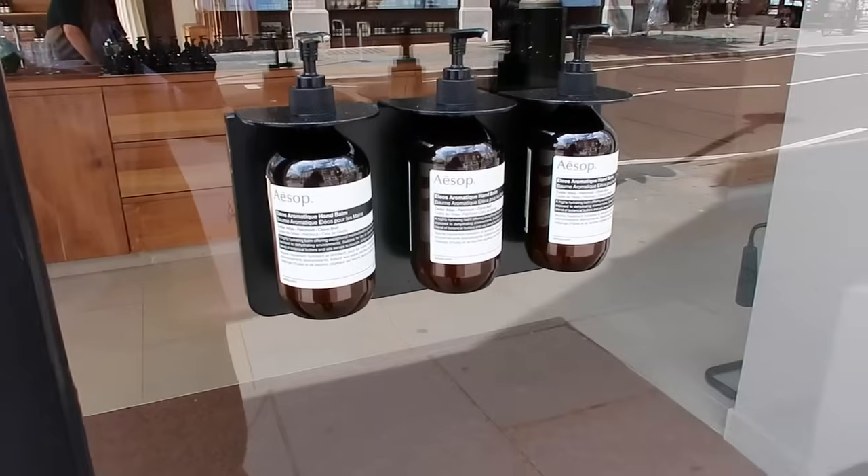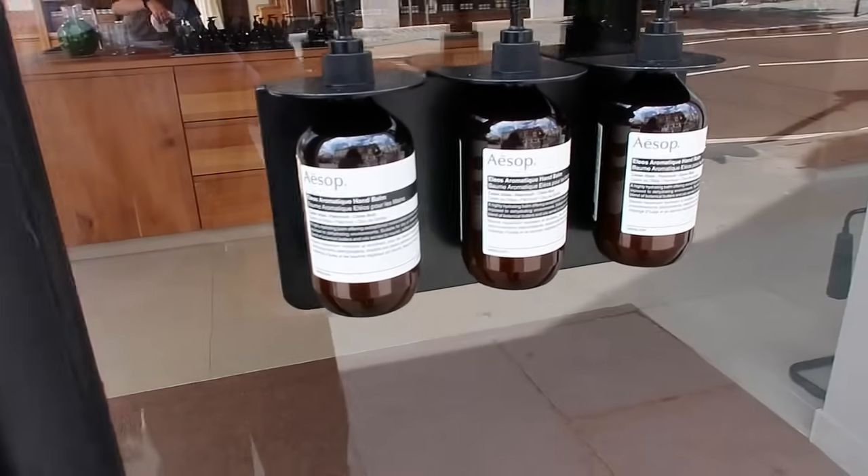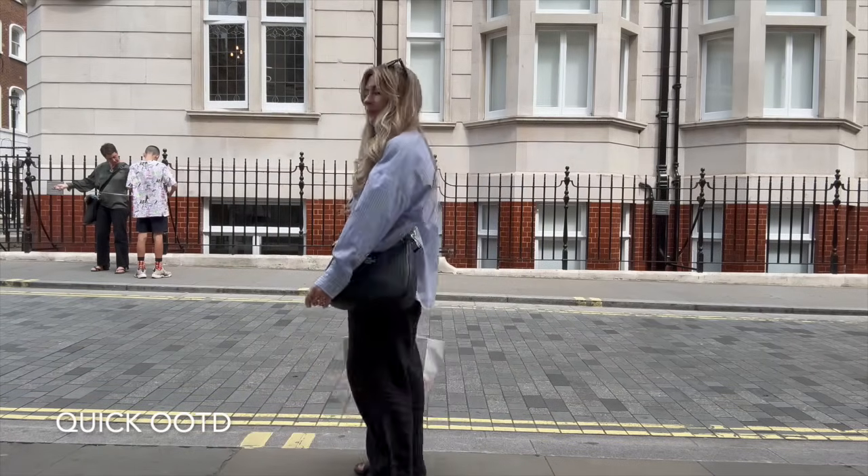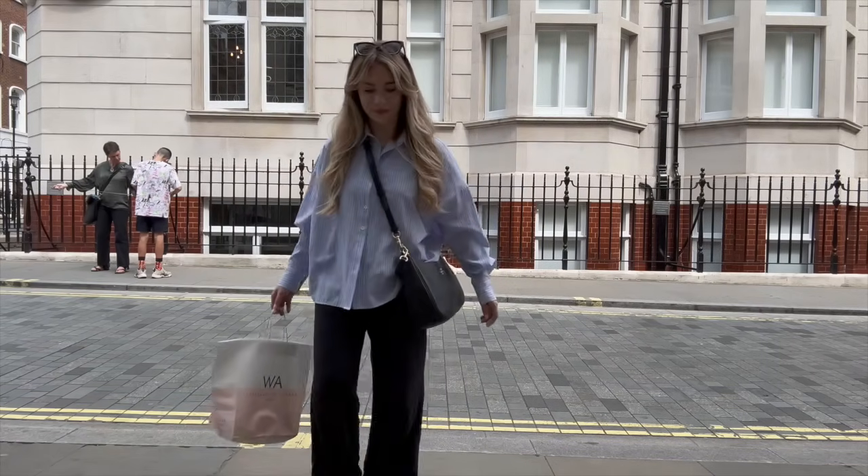Aesop hand bombs outside a shop — should I try one? It smells really good. I was just thinking I'd love to find a charity shop around this area, and I've just spotted a Cancer Research. Let me go in and see what kind of stuff they've got. I guess this is like Marylebone.